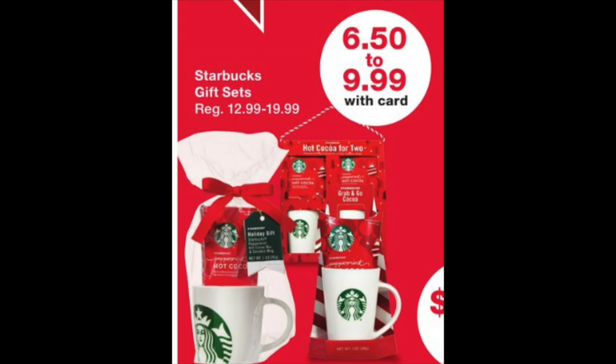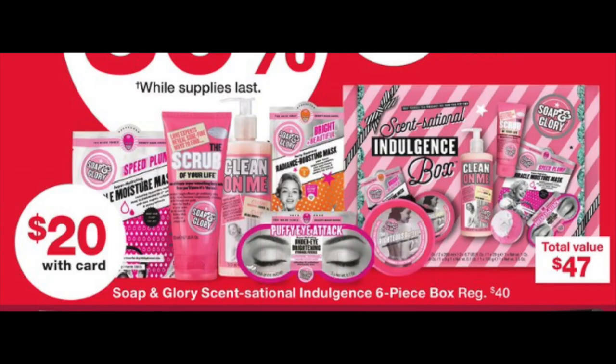We have the little Starbucks Nifty Gifties — great for office gifts or your kids' teachers. Between $6.50 to $9.99, they're exactly 50% off, and they all look super cute. The Soap and Glory large box is a value of $47, was on sale for $40, and is down to $20 this week. It's part of Beauty Club, so definitely keep your eye out for it. With the Beauty Booster, this would be a fantastic return on investment. Soap and Glory stuff is top notch.